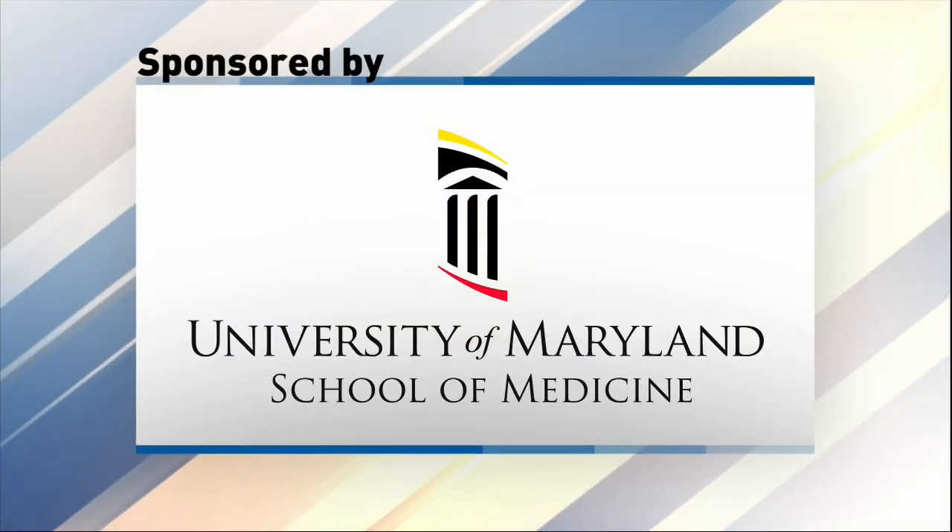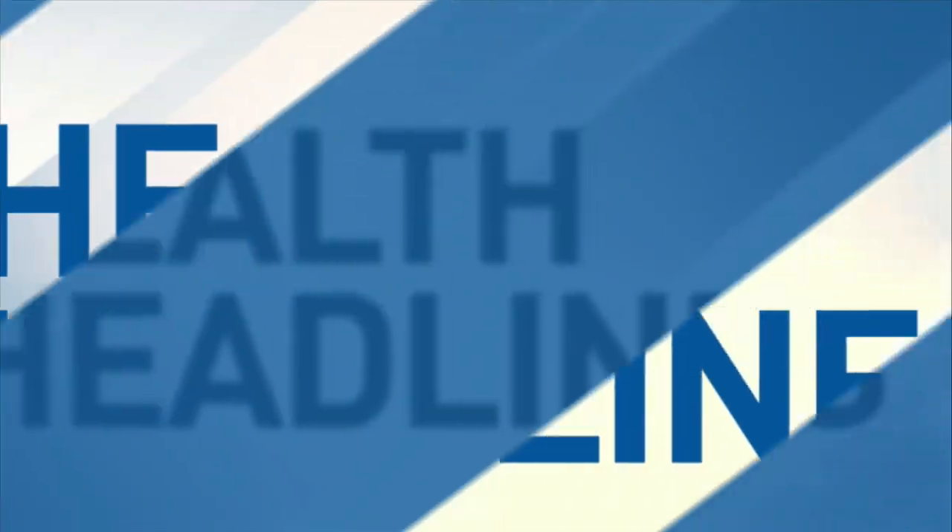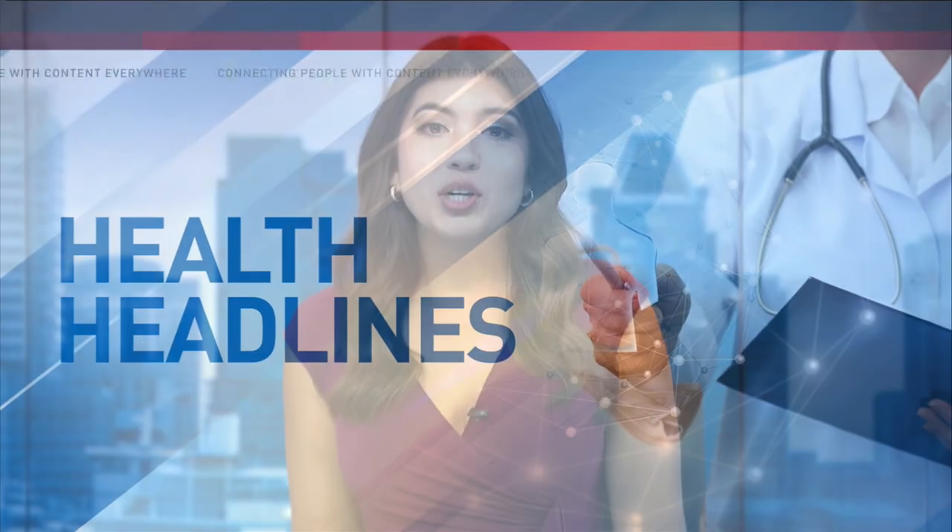This Fox 45 News segment is sponsored by the University of Maryland School of Medicine. It is Breast Cancer Awareness Month and a new development in medical technology could save thousands of lives. The FDA recently approved AI technology to help improve breast cancer detection.